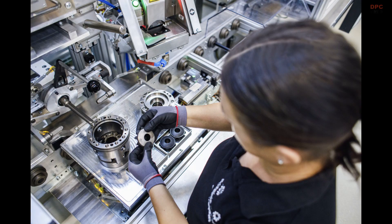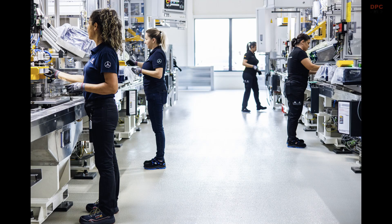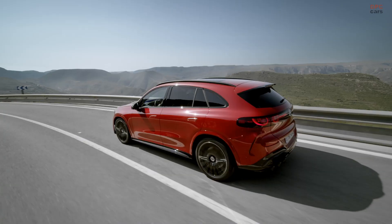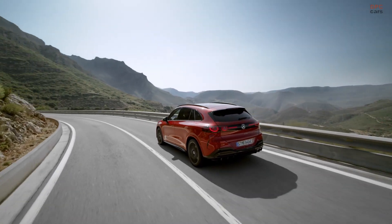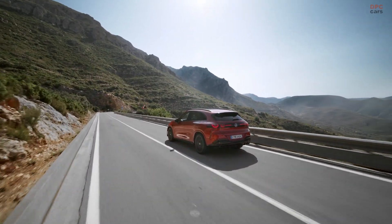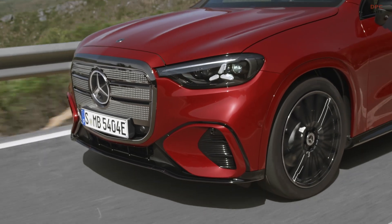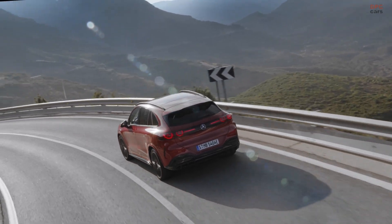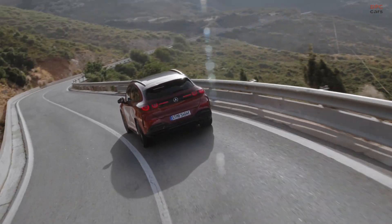Everything is wired into MO360, Mercedes-Benz's digital production backbone. That means component traceability, real-time process data, and a shared language with the rest of the global production network. If a part needs investigation or a process needs a tweak, the breadcrumbs are already there.